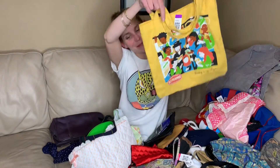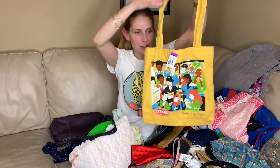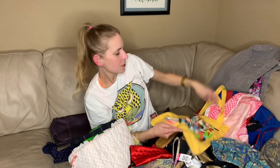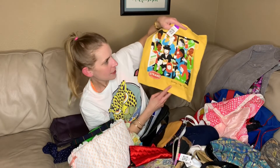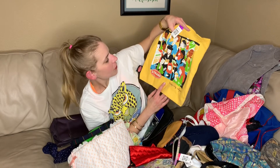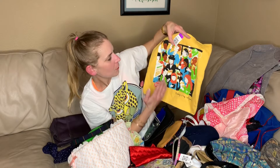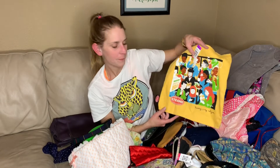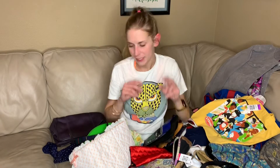This is from the Strand Bookstore in New York City. It's a super cute little print — that is exactly what you feel like in the Strand: way more shelves in your way. It's cute. My mom already picked that out.